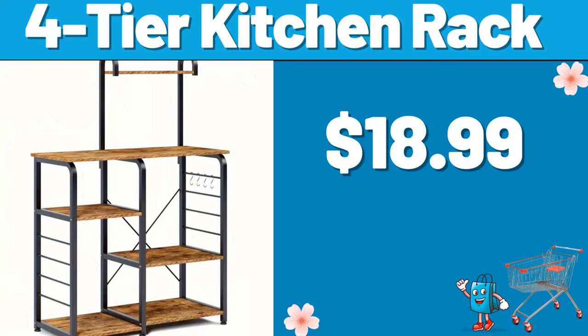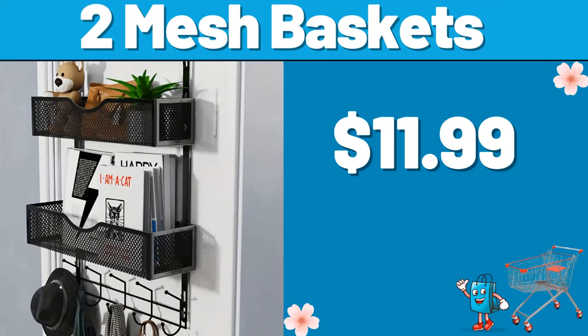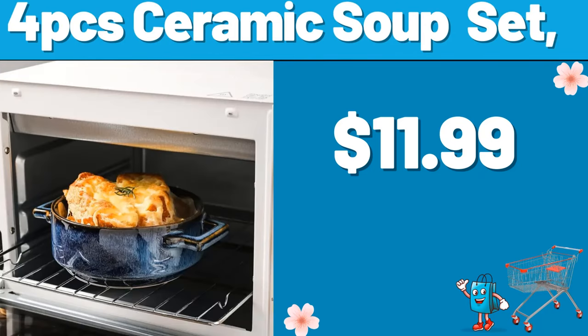Don't forget to subscribe to our channel and like the video. 3-Tier Plant Stand, $19.99. 2 Mesh Baskets, $11.99. 4-PCS Ceramic Soup Set, $11.99.